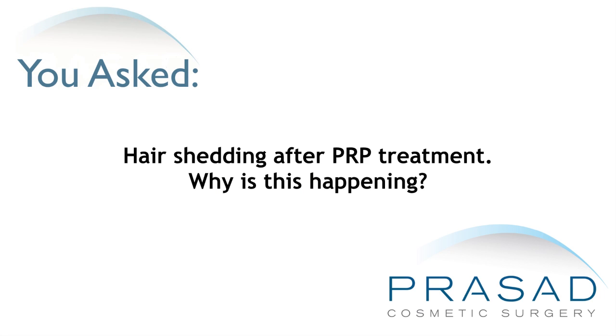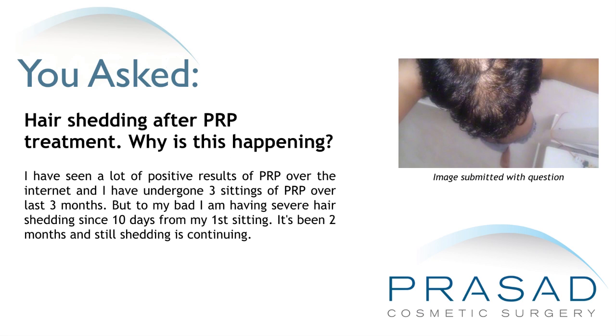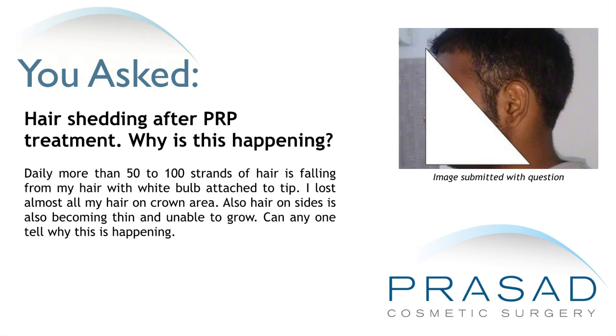Hair shedding after PRP treatment. Daily, more than 50-100 strands of hair are falling from my hair with a white bulb attached to the tip. I lost almost all my hair in the crown area. Also, hair on the sides is also becoming thin and unable to grow. Can anyone tell me why this is happening?